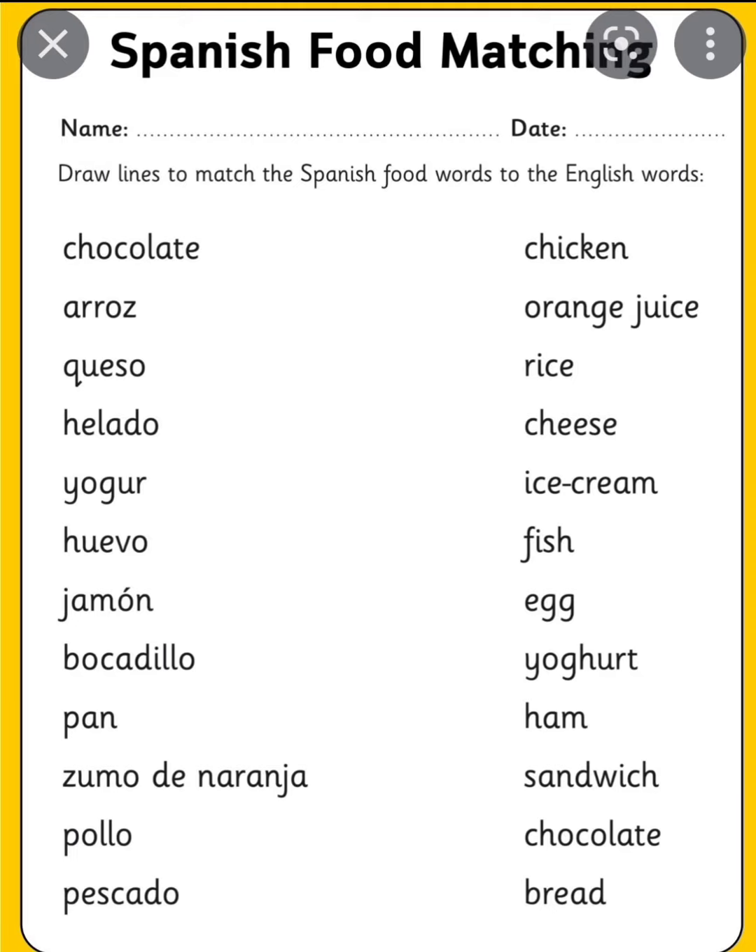Next one is yogur, and yogur is yogurt. Next one is huevo — huevo is egg. Next one, jamón — jamón is ham. Bocadillo is sandwich. Pan is bread. Zumo de naranja is orange juice. Pollo is chicken.